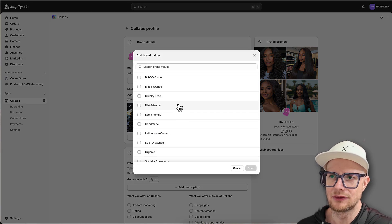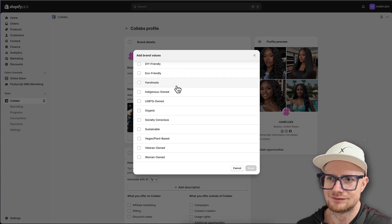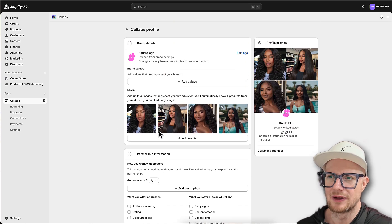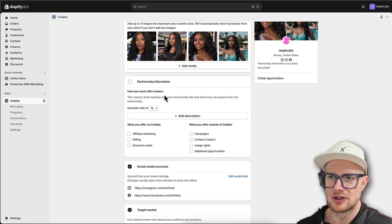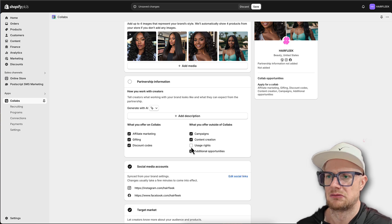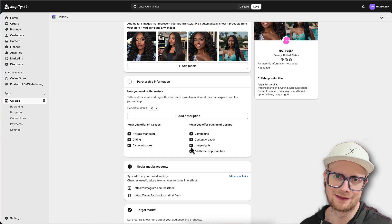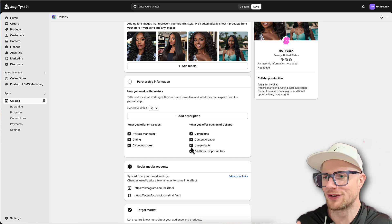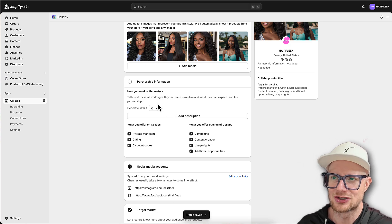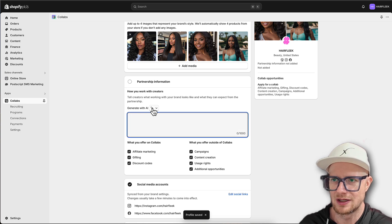We can add brand values - we don't have specific values set yet, but that's okay. We can add additional media. Under 'How would you like to work with creators,' we have affiliate marketing, gifting, discount codes, and content creation campaigns - let's add it all. You can reject any of these later, so you might as well add everything. Let me save that and add the additional social links in a bit. Let's see 'add description or generate.'